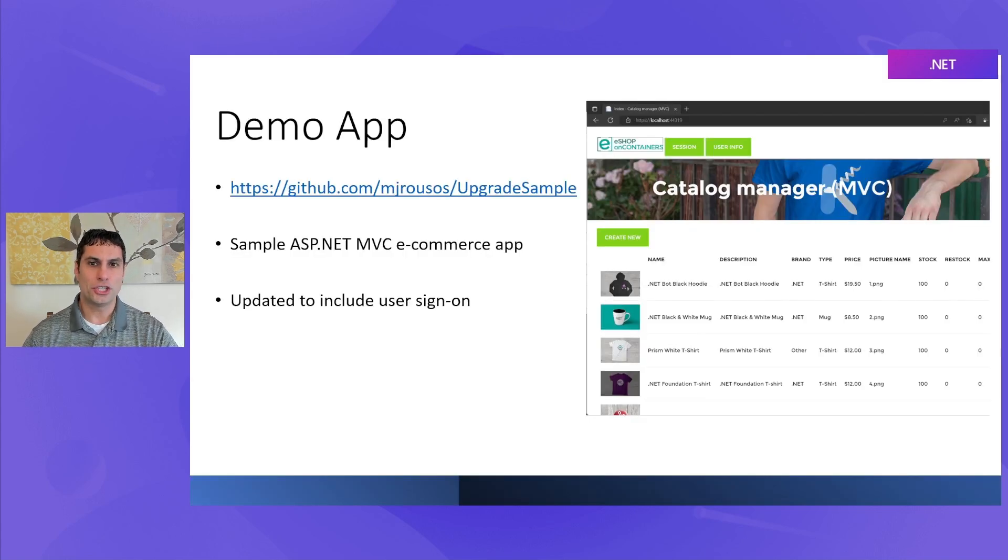As we go through this, I have a demo application called eShop — it's a common sample you may have seen in other Microsoft talks and demos. It's a simple e-commerce application, and at the beginning of this video series, it is an ASP.NET MVC app running on .NET Framework. Over the course of these videos, we're going to use tools like Upgrade Assistant and .NET Upgrade Planner to completely upgrade it from ASP.NET on .NET Framework to ASP.NET Core on .NET 7, making sure that every change we have to make happens in one of these videos so that you've been able to see the entire journey.